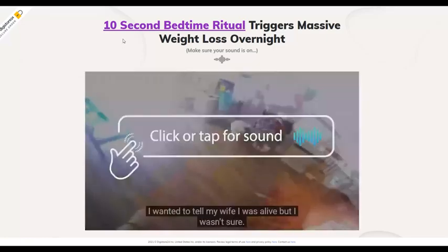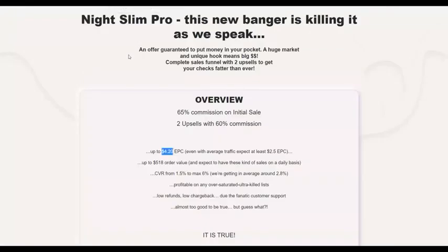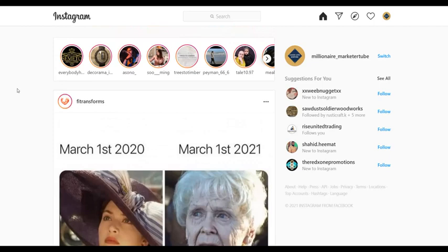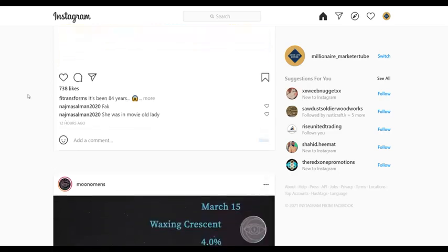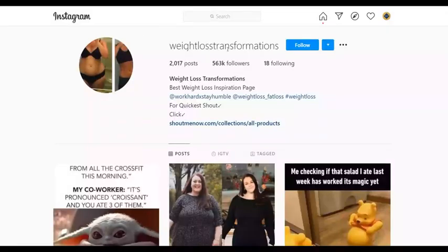Now let me show you the traffic source you're going to use to promote this offer and make a lot of money. The method is using Instagram. Pay very close attention because I'm going to show you an easier way to promote this affiliate offer on Instagram and get lots of targeted free traffic starting today. Here's an example page called 'Weight Loss Transformations.'